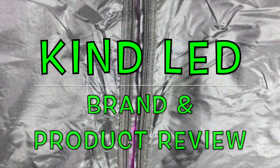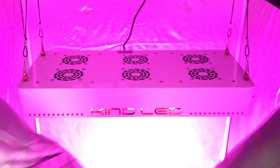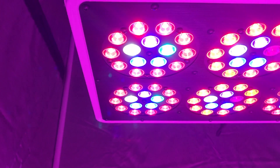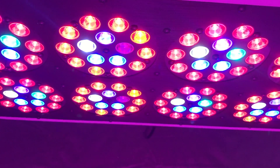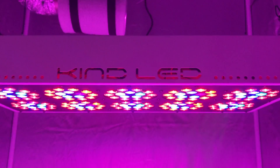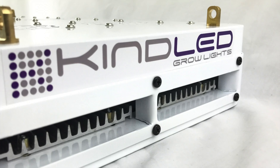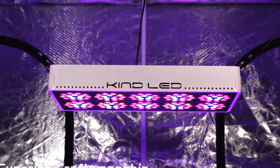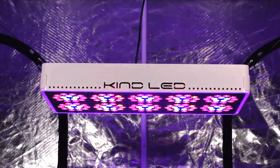What's up growers? We're here to review one of the industry's most popular brands of LED grow lights, Kind LED. Growing with LED lights is becoming increasingly popular as we've learned more and more behind the science of what plants truly want and need to thrive. Kind LED has been at the forefront of this movement and has grown to be one of the most trusted LED companies in the industry.